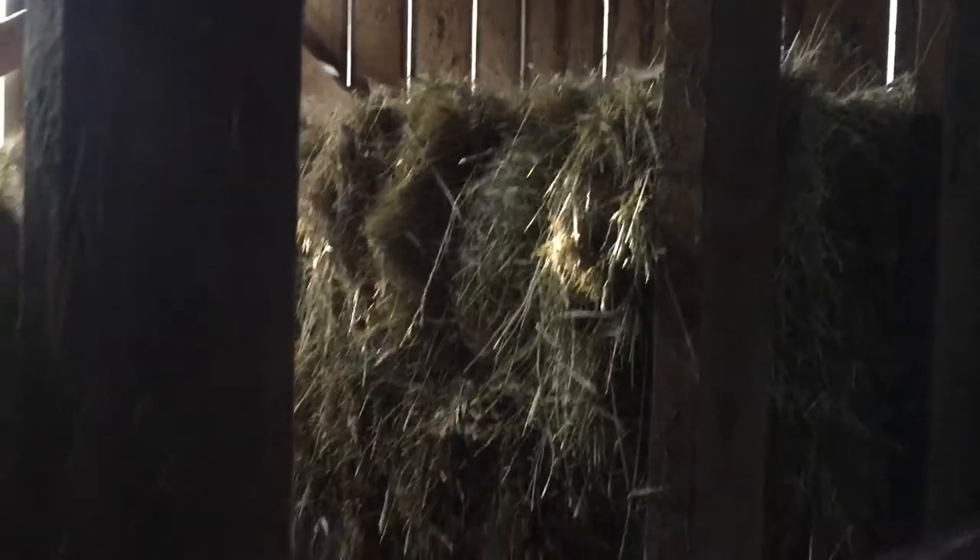We've got the hayloft full of square bales — it's full upstairs. We ran out of room up there, so we had to stack the rick squares on the ground back here on some skids. Everything else is sitting full of rolls.